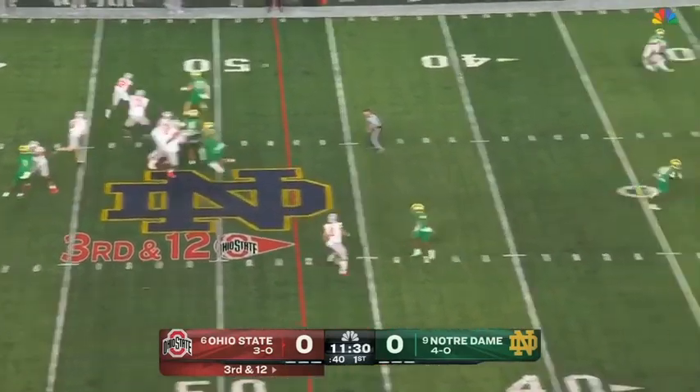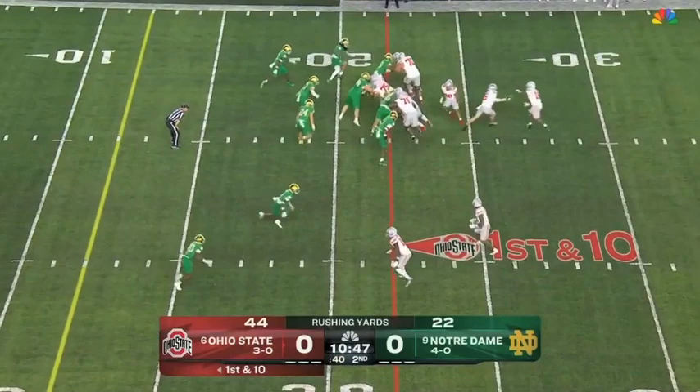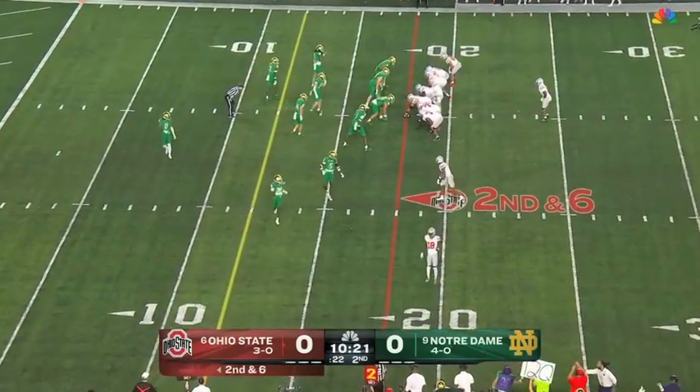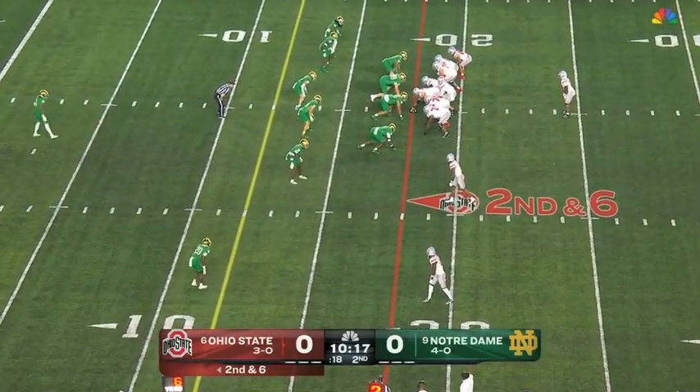Here's third and 12 for McCord. Dials it up down the middle of the field — in there. He's got the football, gets across the 20, dragged down after a pickup of five. Coming off a game in which he had a touchdown last week against Western Kentucky.